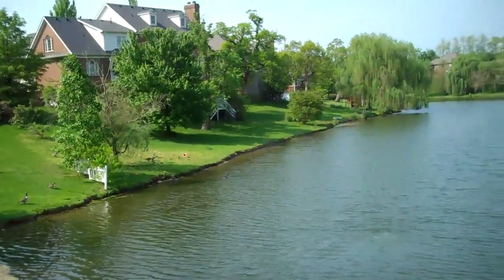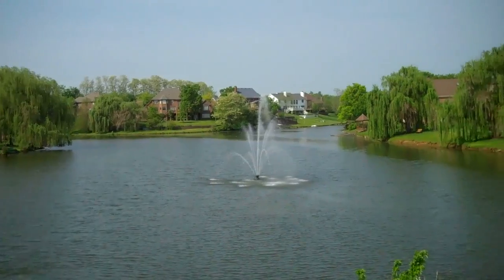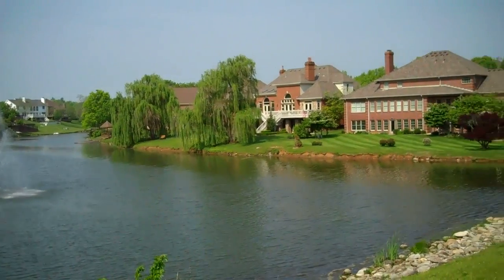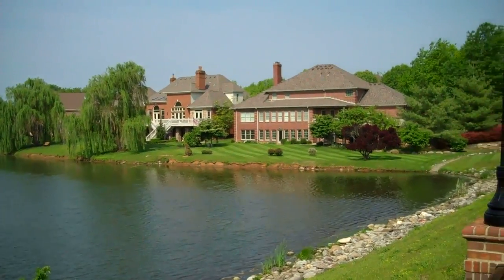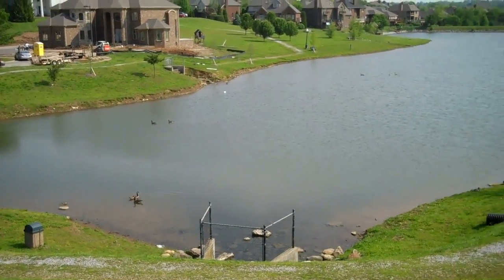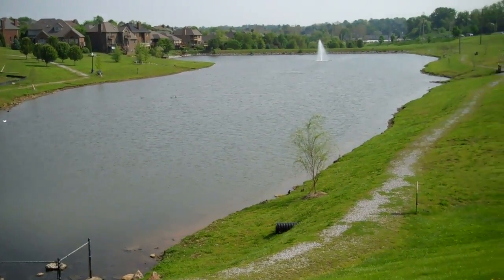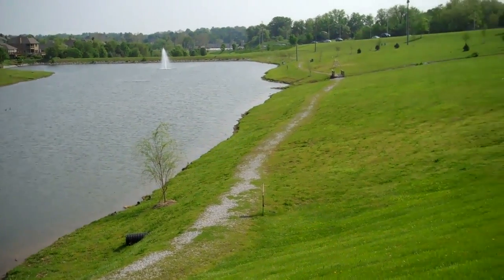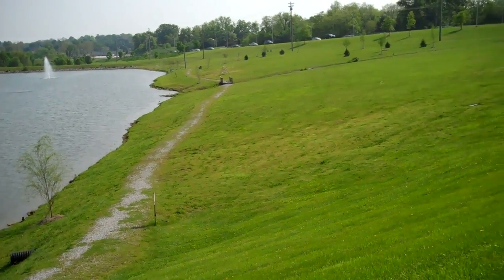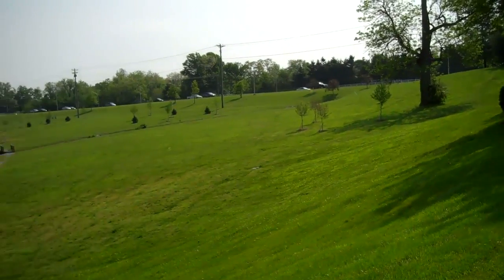Firebrook is in Southwest Lexington, out Harrodsburg Road, past Man O' War. There are 402 houses out here. What makes Firebrook unique is that it's got these two ponds on either side of the main entrance, a walking trail, and big open spaces — pretty cool.